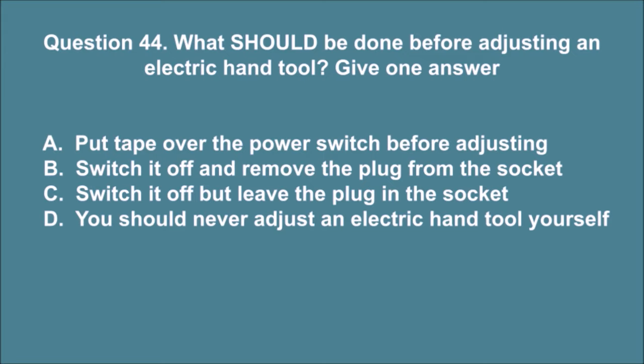Question 44. What should be done before adjusting an electric hand tool? Give one answer. A. Put tape over the power switch before adjusting. B. Switch it off and remove the plug from the socket. C. Switch it off but leave the plug in the socket. D. You should never adjust an electric hand tool yourself. The correct answer is B.